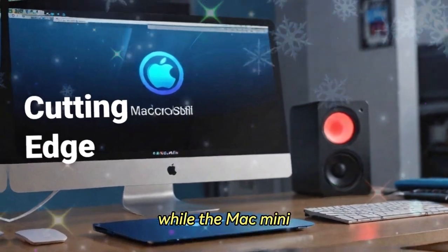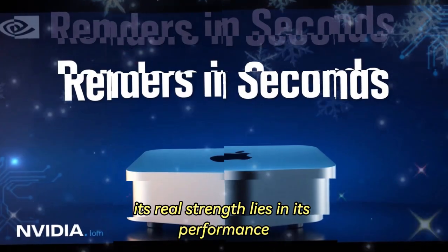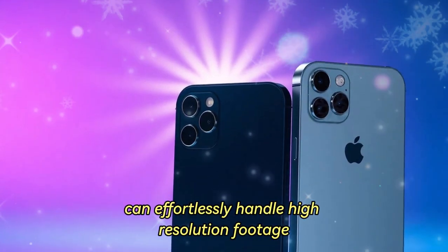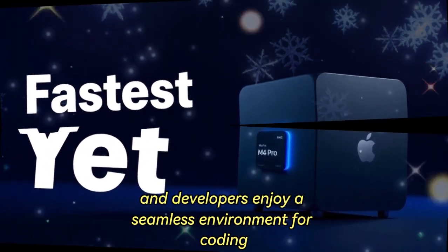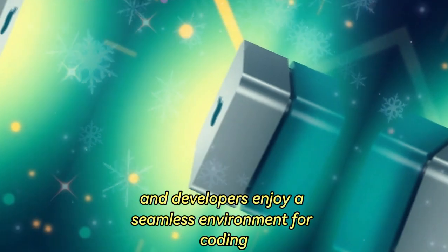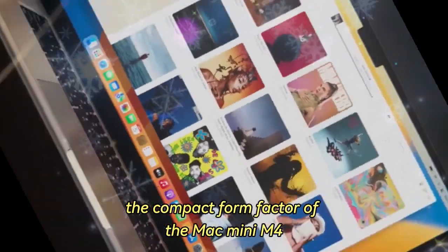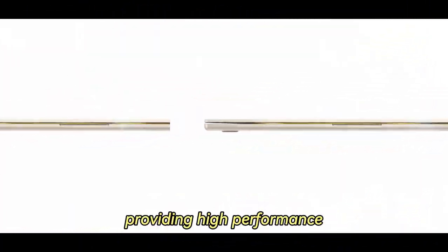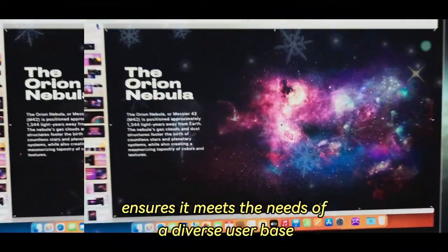Real-world performance: beyond gaming. While the Mac Mini M4 is not primarily marketed as a gaming device, its real strength lies in its performance across creative and professional domains. Video editors can effortlessly handle high-resolution footage, photographers benefit from rapid image processing, and developers enjoy a seamless environment for coding, compiling, and testing applications. The compact form factor makes it an ideal choice for those with limited workspace, providing high performance without compromising on desk space, and its ability to adapt to various use cases ensures it meets the needs of a diverse user base.